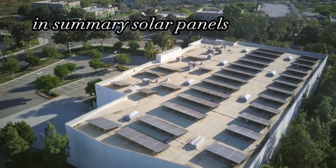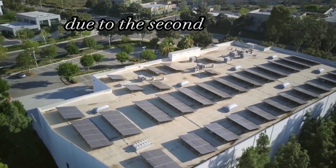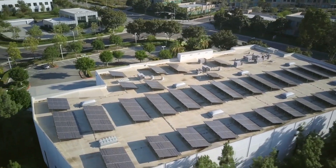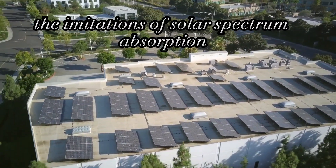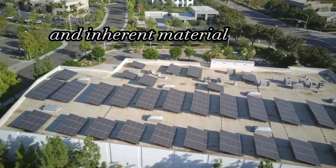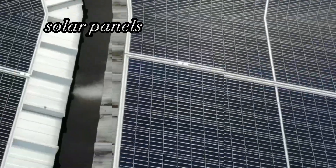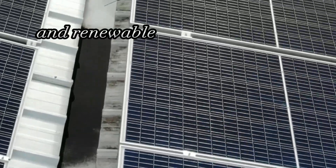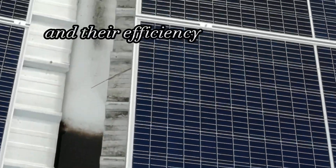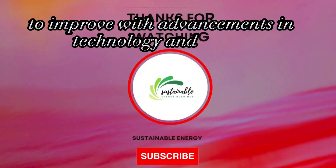In summary, solar panels cannot achieve 100% efficiency due to the second law of thermodynamics, the limitations of solar spectrum absorption, environmental factors, and inherent material losses. Despite these limitations, solar panels are still a highly sustainable and renewable source of energy, and their efficiency continues to improve with advancements in technology and design.